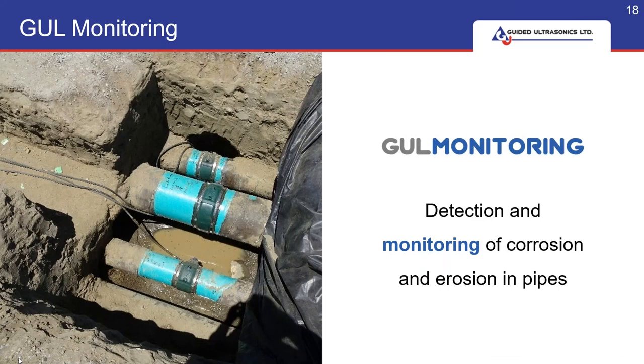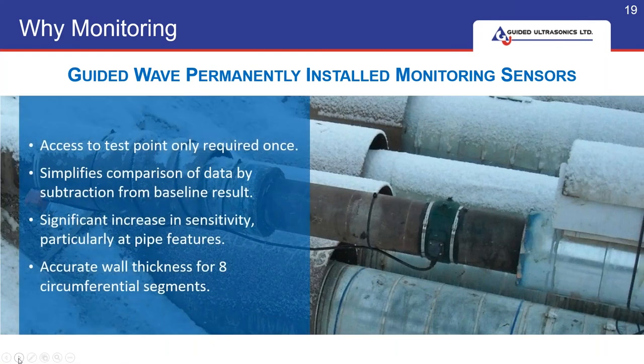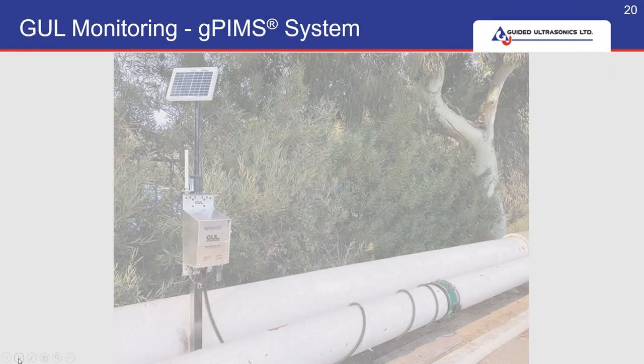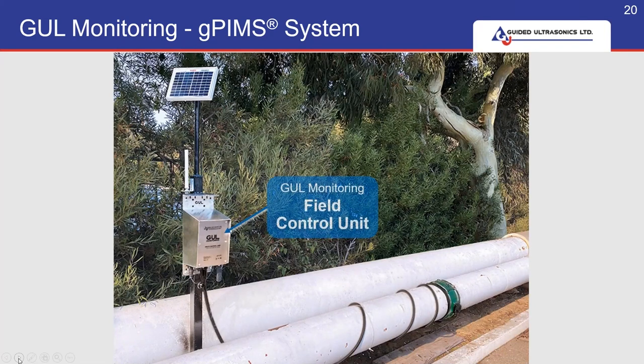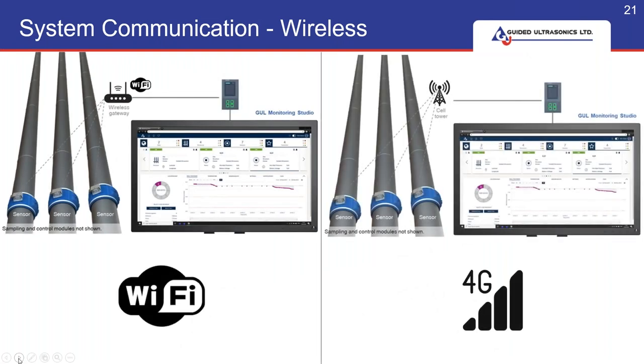We then go on to the GUL monitoring part of our portfolio, which is permanently installed monitoring. The benefit is that access to the test point is only required once. You can easily compare the data of each test and have the capability of measuring wall thickness at the sensor location. This is very easily set up: you have a control unit, a sensor, and a solar panel to power and recharge the batteries. With our continued development, the system operates on Wi-Fi, 4G, and links to our GUL monitoring studio.